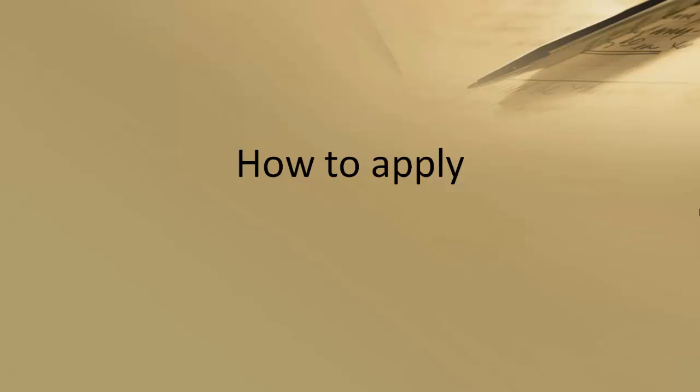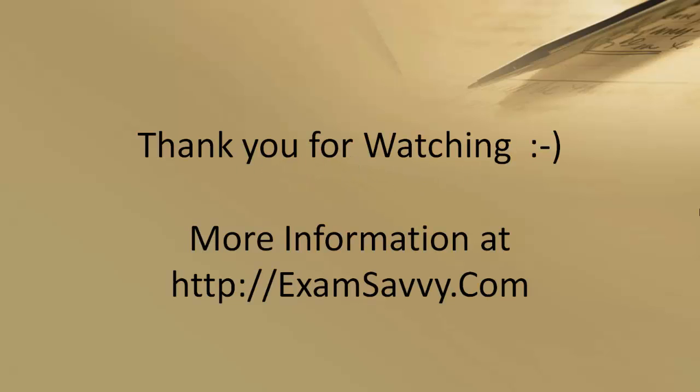How to apply: the scholarship can be applied for online or application forms can be sent via post. I believe you have learned a lot about the Mahatma Gandhi Scholarship for Indians at London Metropolitan University in the UK. Thank you for watching. More information is available at ExamSavvy.com. Have a great day ahead.